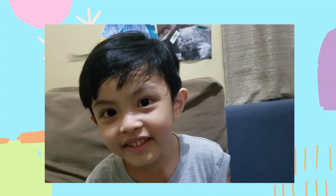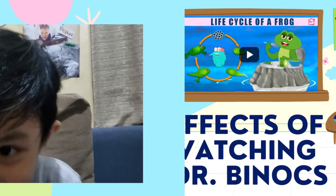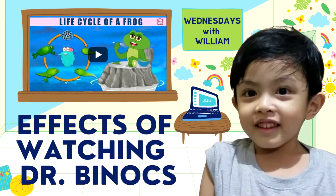Hi everyone! So today we're going to talk about the life cycle of a frog.